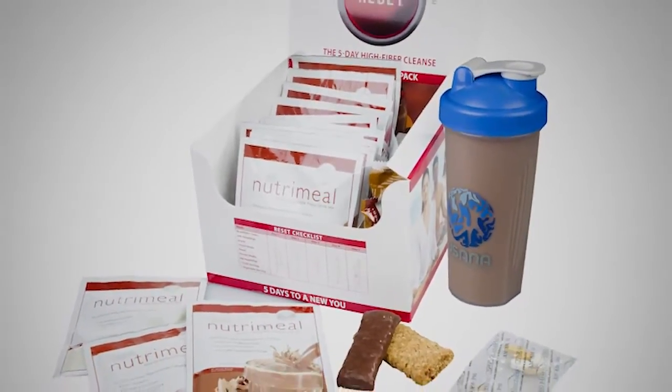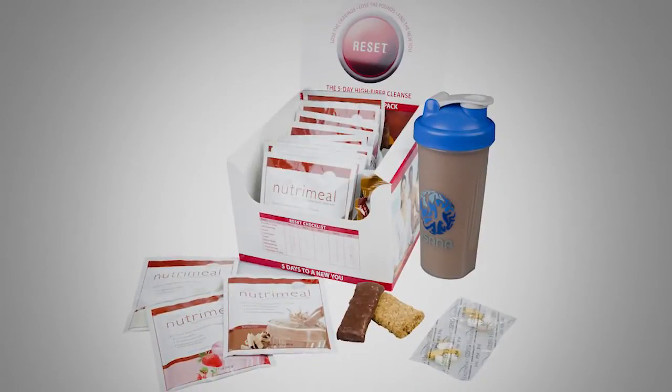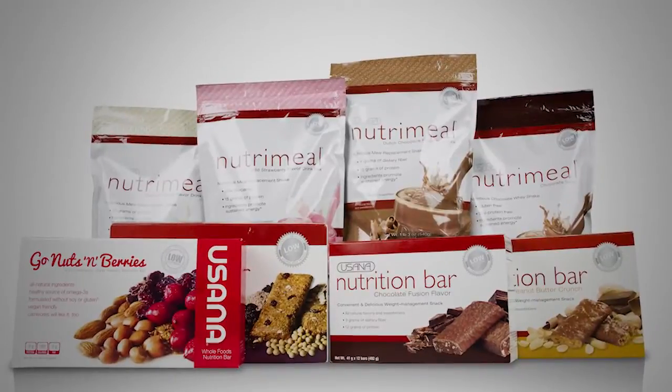As part of your balanced diet or weight management program, we should discuss low glycemic nutrition. Reset teaches you to focus on the quantity and quality of the foods you eat by using the glycemic index. In short, the glycemic index teaches us about how much our blood sugar will rise after eating carbohydrate-rich foods. Ideally, the less your blood sugar is affected, the better. All USANA foods have been clinically tested by our research team and outside third-party laboratories to be low glycemic.